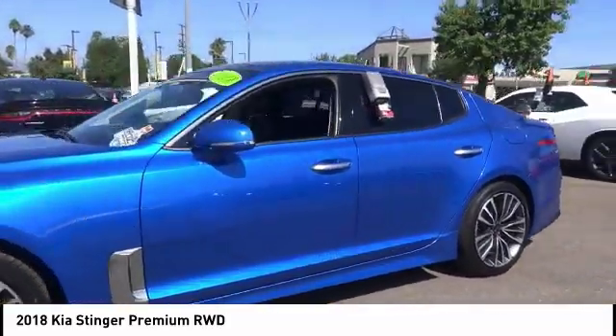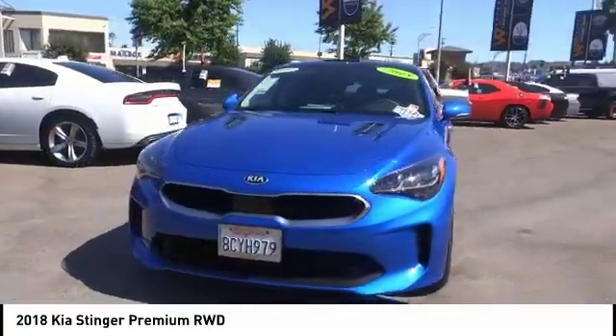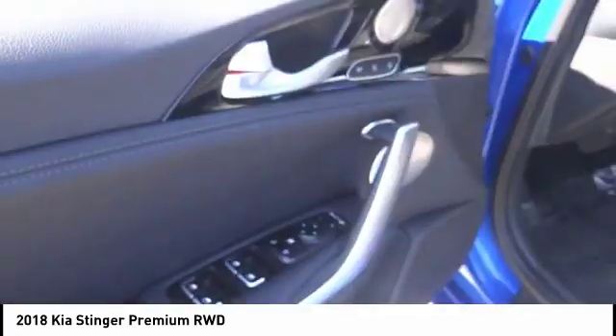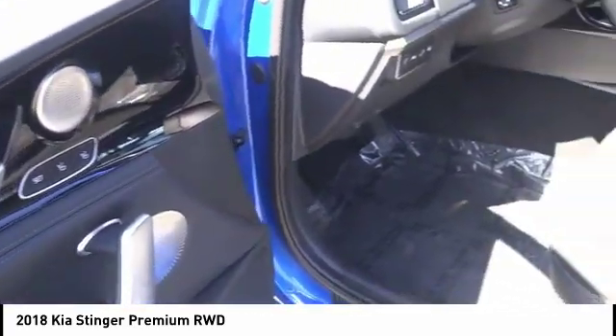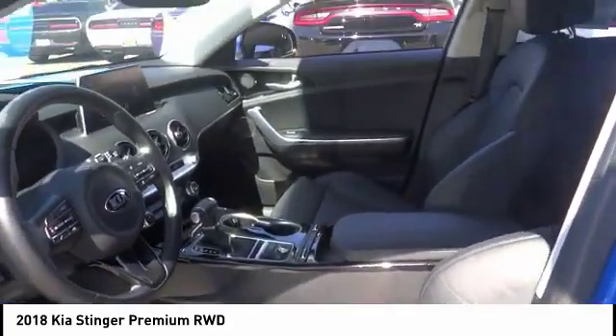Here are some of this vehicle's great options: electronic stability control, brake assist, traction control, remote keyless entry, speed control, power moonroof, four-wheel disc brakes, rear window defroster, security system, low tire pressure warning.